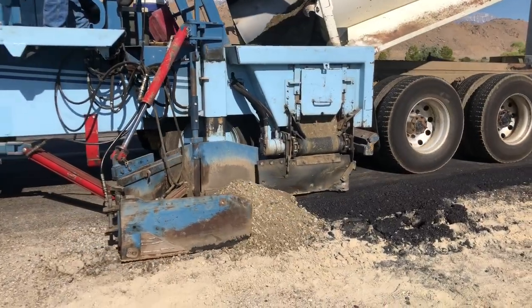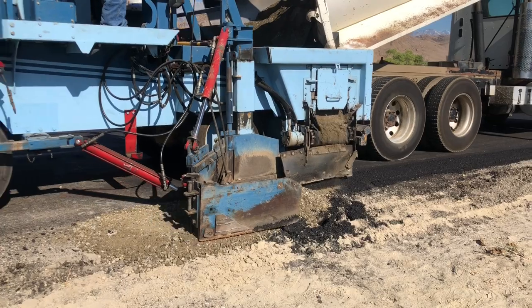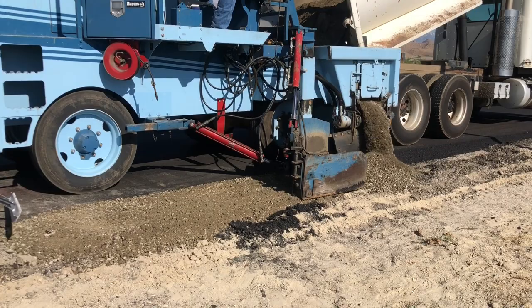After we got done paving, we then shouldered back the road, which is basically three feet of base off of the asphalt line, so that if a car veered off they wouldn't have a tendency to over-correct back onto the road.